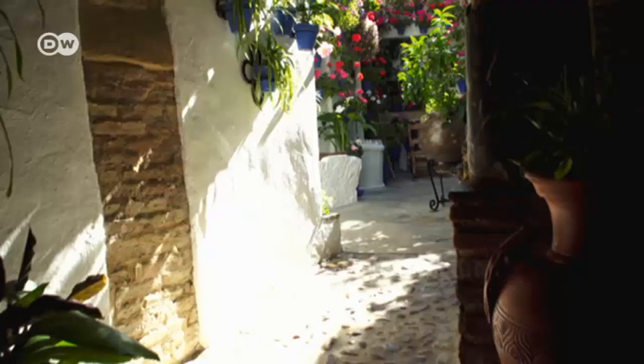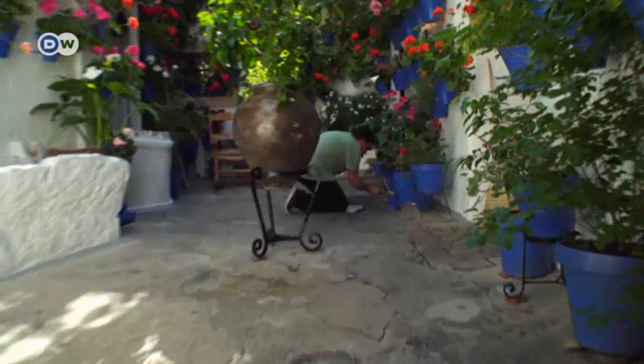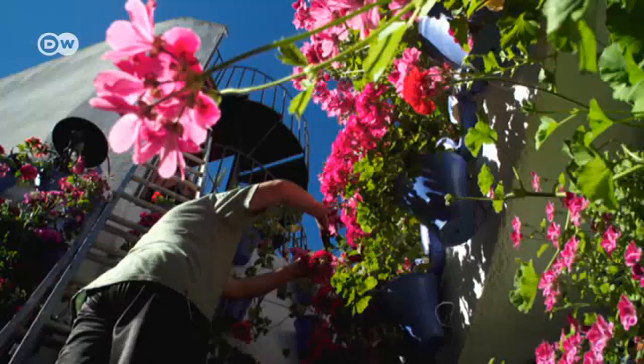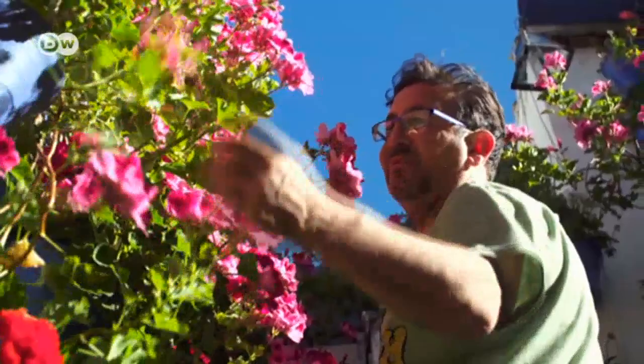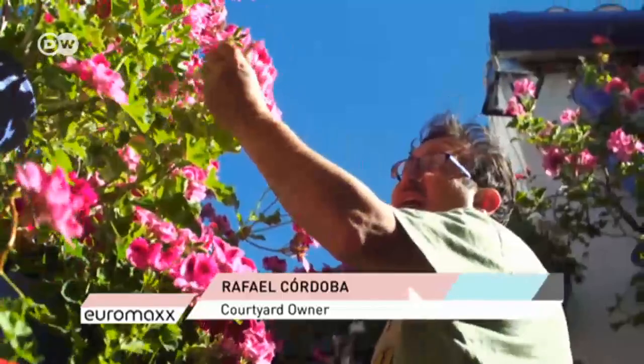Local resident Rafael Cordoba is among those taking part. He's putting the finishing touches on the flower pots and sprucing up the plants on his patio. He has 400 flower pots, so that's a lot of wilted leaves to remove. When you're not busy watering, you're applying fertilizer or paint. This house is very old — from the 16th century.